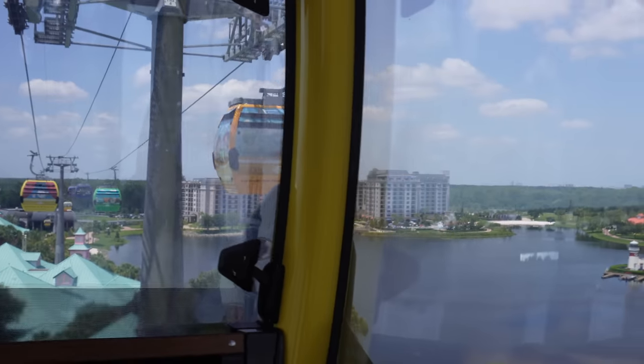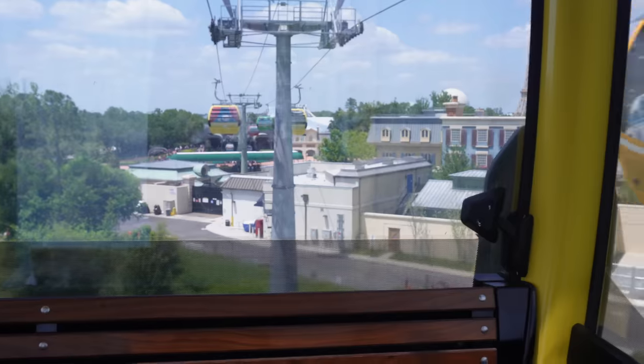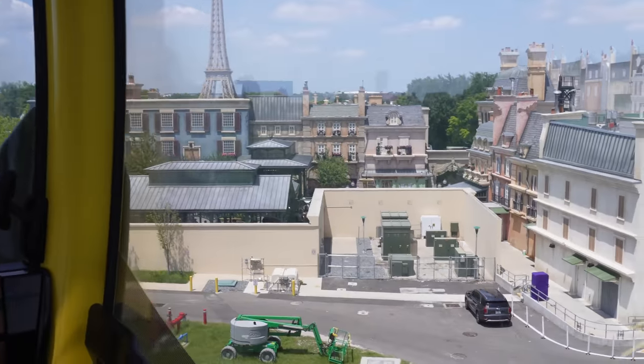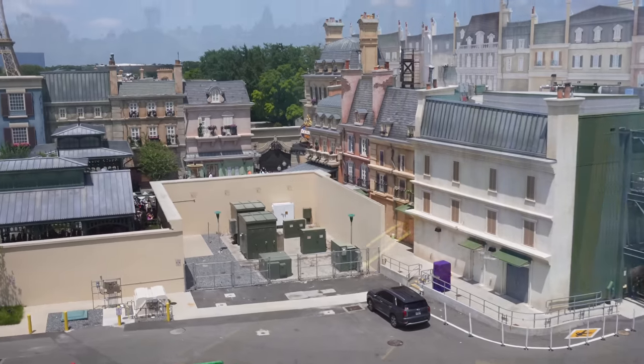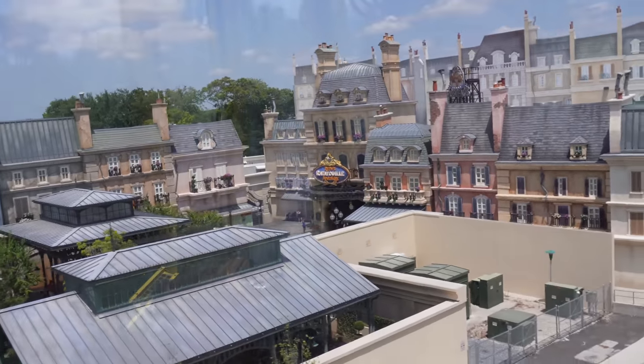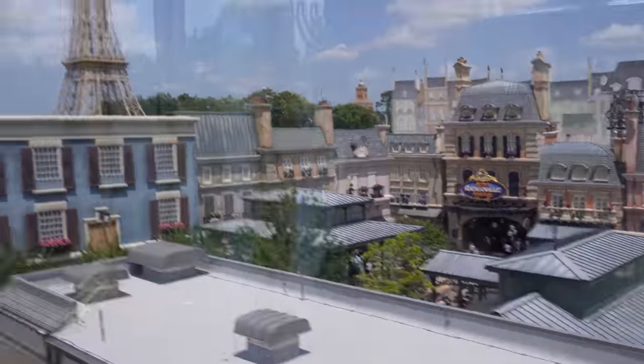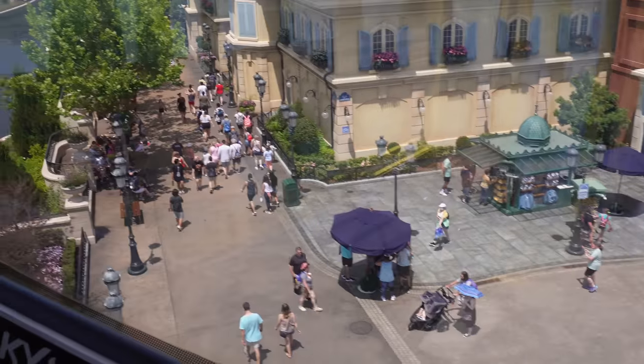And there's Riviera, which I've never stayed at yet. Hopefully one day we might get a chance to stay at Riviera. And here we go — this is us coming into Epcot. You'll actually see Remy just below. If you look on the right, you will see Remy's Ratatouille Adventure. Just opened early last year. It doesn't look too busy, to be honest.